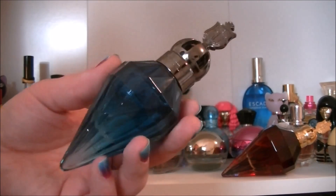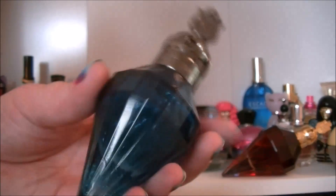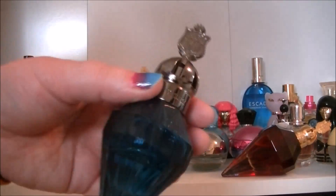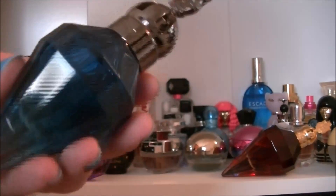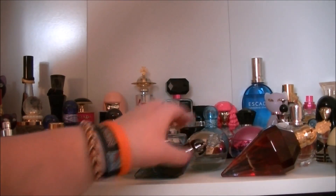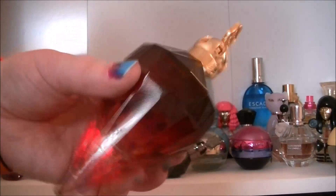I have this Katy Perry one — it's one of the Killer Queen ones. Royal something I want to say but I'm not 100% sure. This one is my favourite of the two Killer Queen ones that I have. This is the blue one and then I also have the original Killer Queen one — it's alright but I prefer the blue one.